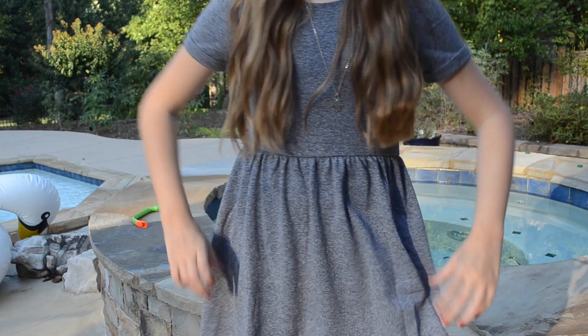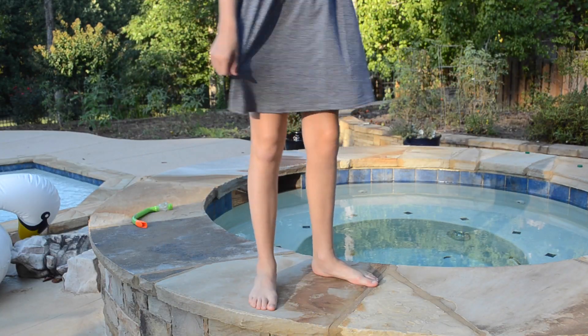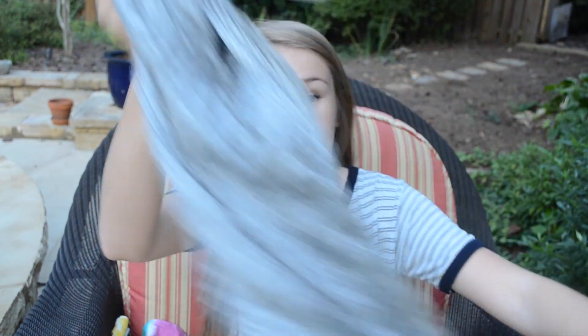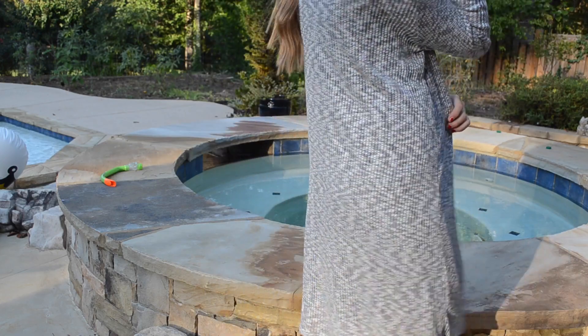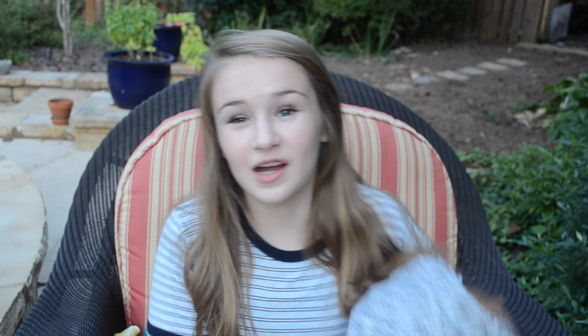From Forever 21 I got three things. The first thing I got is this dress — it's like a baby doll sweater material and it is gray. The next thing I got is this sweater slash cardigan. It's black and white, it's super long, so you can wear it with like boots and dresses and jeans, and it's great for fall.